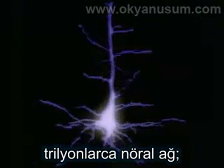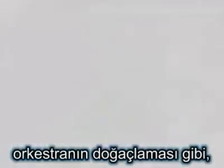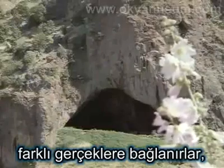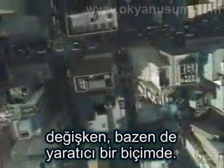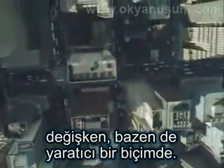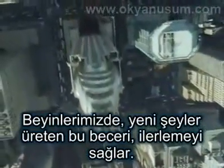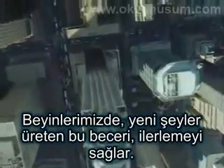On their own, neurons aren't very bright. But put a hundred billion of them together in a small space and let them all start talking to each other and you start to get brainstorms. The trillions of neural networks, like an improvisational orchestra, create new ideas and connect different thoughts in a whimsical and sometimes inspired fashion. It's this impromptu ability to produce new things in our brains that allows us to progress.